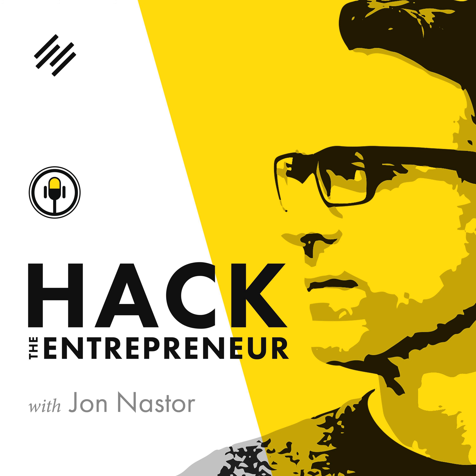Hey, hey, this is Hack the Entrepreneur. Thank you so much for joining me again today. I am your host Jon Naster, but you can call me Jonny.